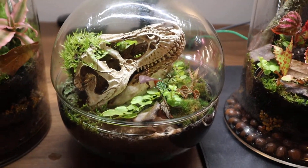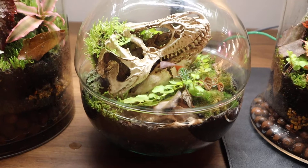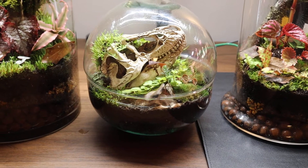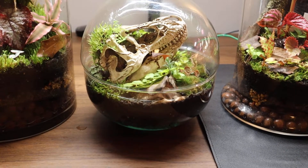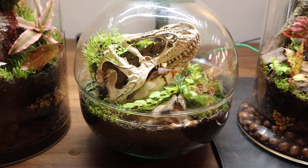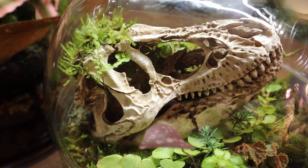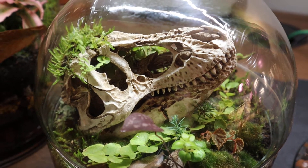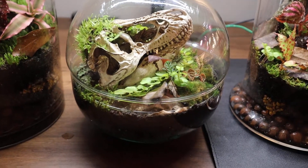Moving on to the next one — there actually is a video of me building this one. It was inspired by a post I saw where they used a real skull. I wanted to use a dinosaur of some kind, but unfortunately a T-rex isn't going to fit into a desk terrarium. So I got a mold, and inside of the skull — which has just started putting out a leaf — is a fern. There is a fern situated underneath it and my goal was to get it to grow out of the openings in the skull. I thought it looked really creepy and also really cool.